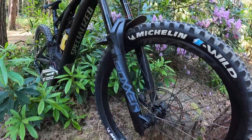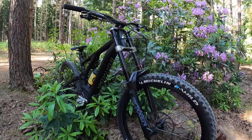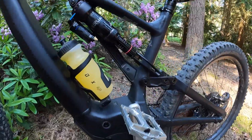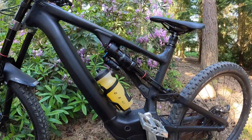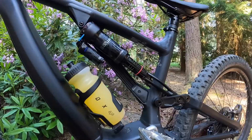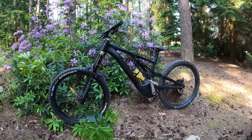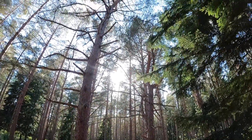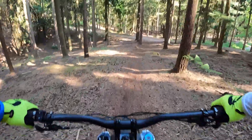On the front I've got the RockShox Boxxer fork, triple clamp, 180 millimeters of travel. At the rear we've got the RockShox Super Deluxe Select Plus, again 180 millimeters of travel. Let's go and test it out — there's a good drop at the bottom here.